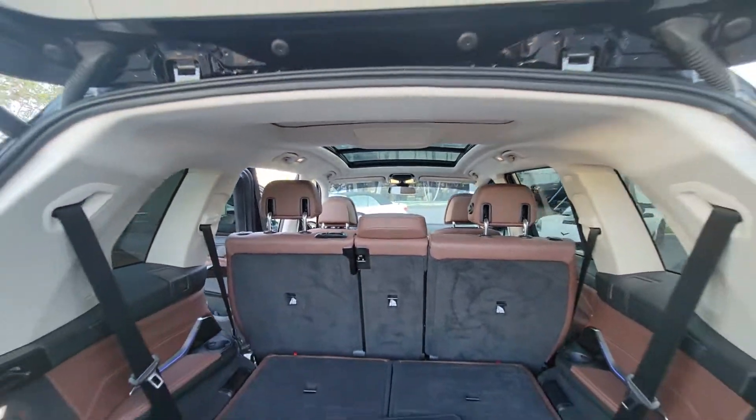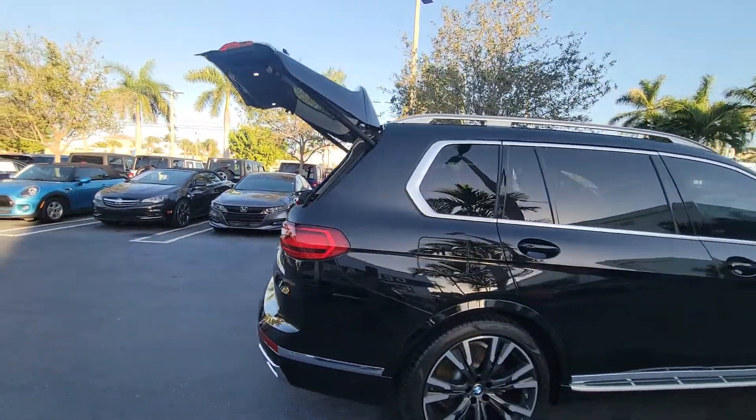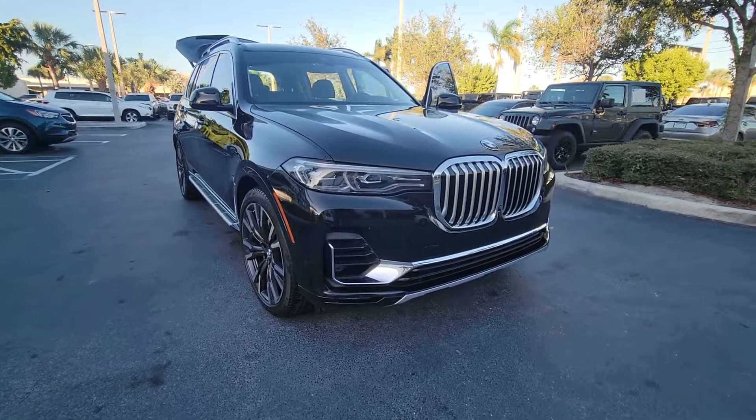Non-smoker. Here at Delray Buick we are located at 2400 South Federal Highway — that's in Delray Beach. If you have any questions you can reach out to us.